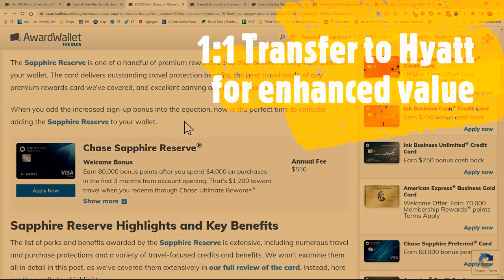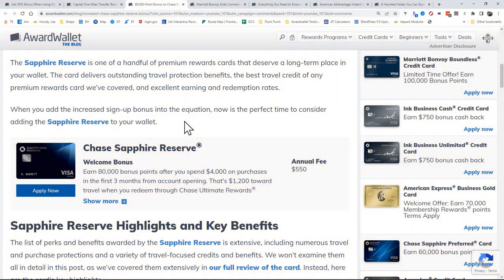I love transferring my Ultimate Rewards points over to Hyatt, and that gives me generally much greater value than the $0.01 per point, or even the 50% bonus value. These points are worth no less than $1,200 when you travel, and I'm typically seeing multiples of that. So 80,000 points can take you pretty far.